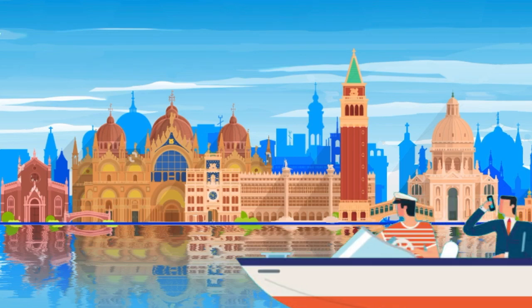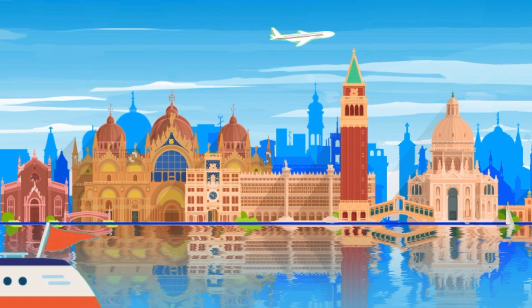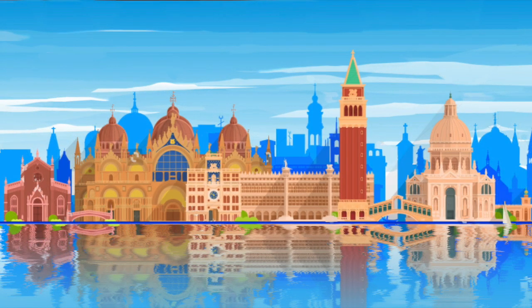Venice, a city full of life with stunning art and architecture. If you're flying into nearby Marco Polo Airport, how does one get to the city where time has been suspended? Before we explain it all, please take time to like, subscribe, comment, and share.